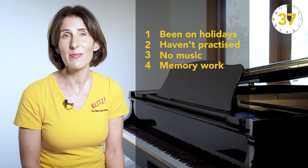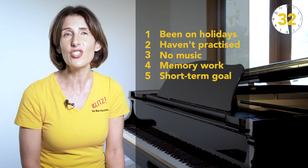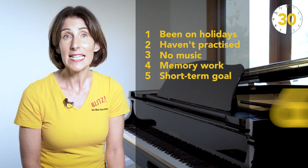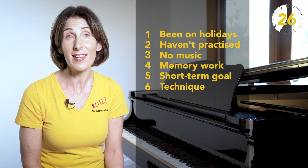4. They can practice memorizing because the pieces are short and highly patterned. 5. A short-term challenge or goal is often just what an advanced student needs. 6. It's good for their technique because the pieces are simple and designed to fit well under the hand.